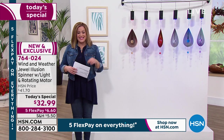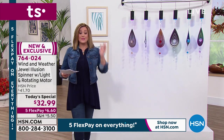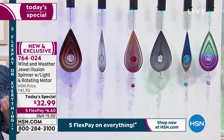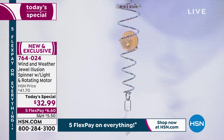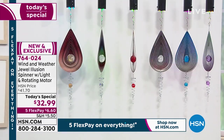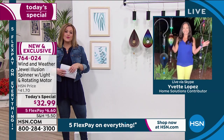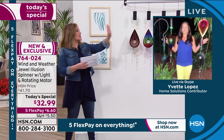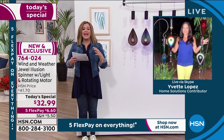Item number 764-024. Wind and Weather has been around since 1976, based in Northern California, offering beautiful, unique decor. Brand new and exclusive, this is exciting as we squeeze the last days of summer heading into fall. Wind and Weather guest Yvette Lopez joins us — your eyes just gravitate to these because they're sparkly, they've got movement, they've got light, they've got everything humans are attracted to.